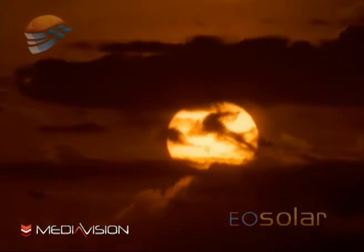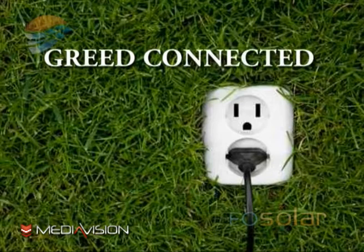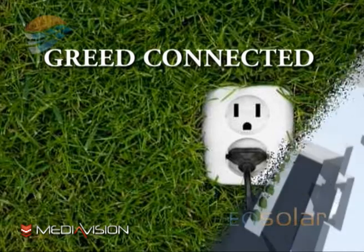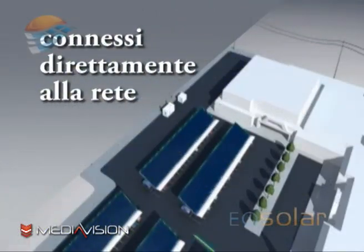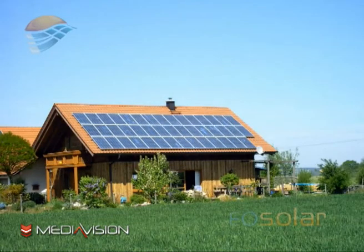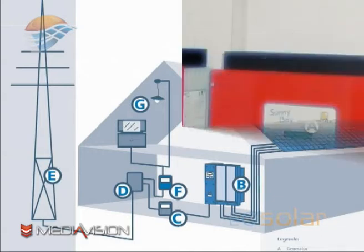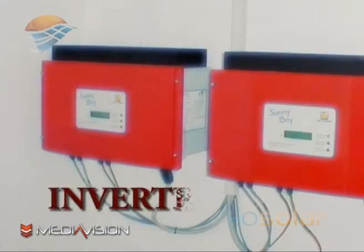E quando la luce del sole non è disponibile? Come ad esempio la sera? Semplice. Gli impianti attuali si definiscono grid connected, cioè connessi direttamente alla rete. Durante il giorno, quando c'è luce, immetterete nella rete l'energia prodotta e nelle ore di buio la preleverete per il vostro fabbisogno. L'energia prodotta e immessa nella rete viene conteggiata grazie ad un apposito contatore, l'inverter.